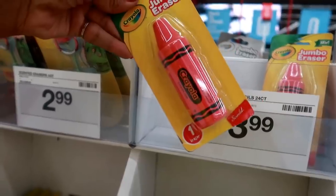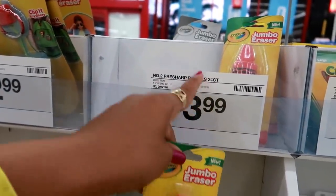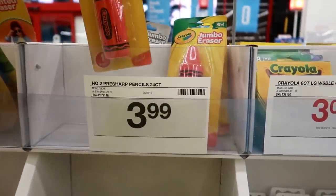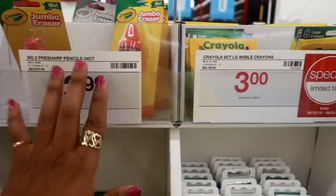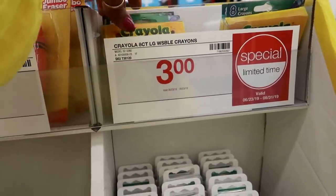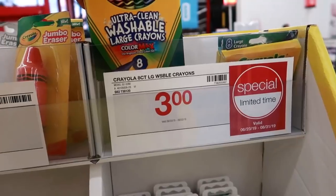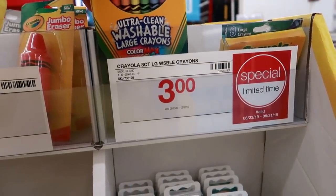Pencils. Oh, a jumbo eraser — it says pre-sharpened pencils but that's not in the right place. This is a jumbo eraser, I'm not sure if it's $3.99 so I won't say that. Crayola crayons for $3.00 — special limited time it says.